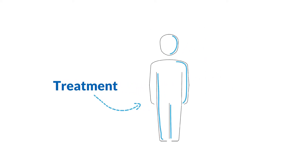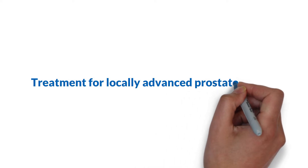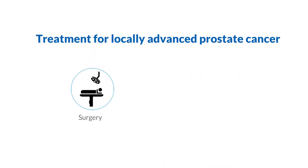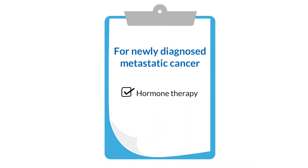The treatment you receive will depend on your overall health, whether you have locally advanced or metastatic prostate cancer, and any earlier treatment you may have received. Treatment for locally advanced prostate cancer can include surgery, radiation therapy, and hormone therapy. For newly diagnosed metastatic cancer, hormone therapy is the main treatment option.